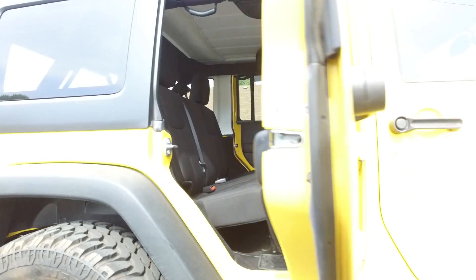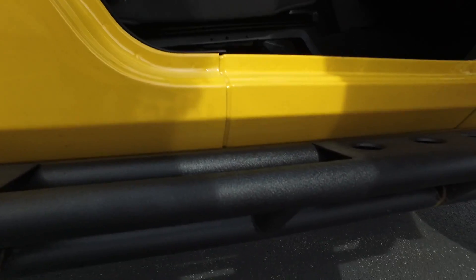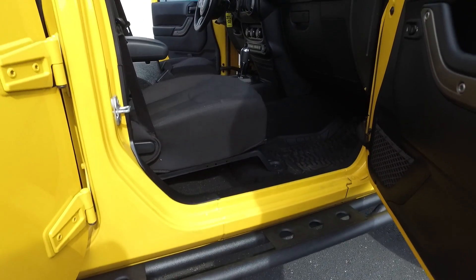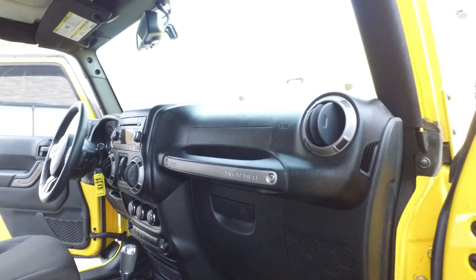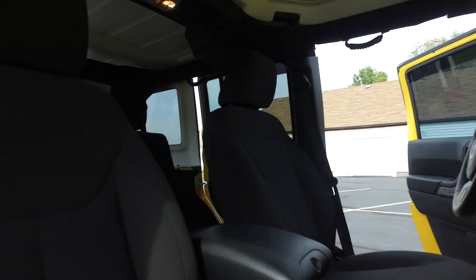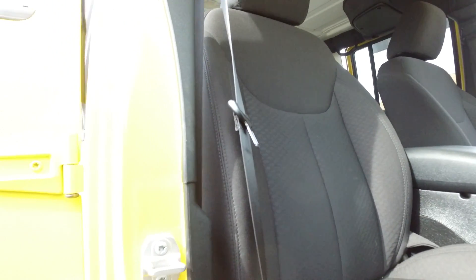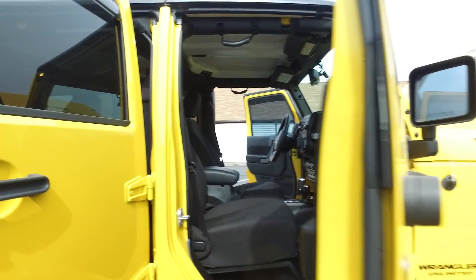Back seats looking great. I really like the finish on these Nerf bars too — it's like a nice crinkle, almost kind of like a bed liner material, a little bit less aggressive. I really like it.